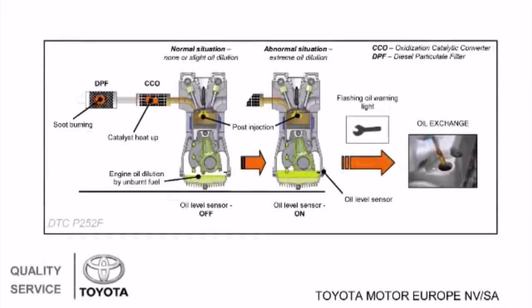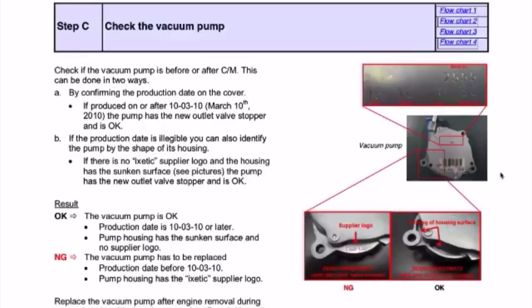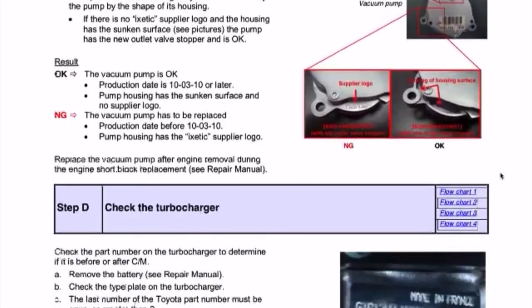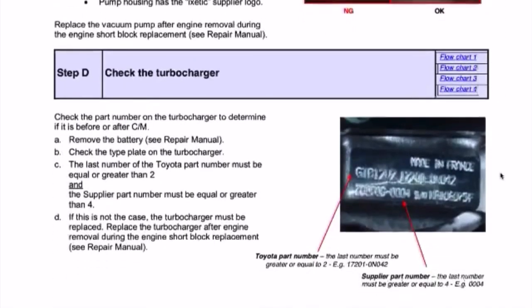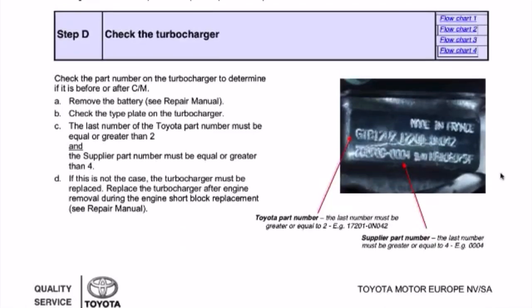An increase in oil level can occur when the DPF regeneration process is too often not completed. This can happen when the customer is mainly driving in city traffic at low speed. This new style TSB contains some hyperlinks that will take you directly to the detailed information, so it is best to consult and follow the TSB on a laptop or computer during the complete repair process.